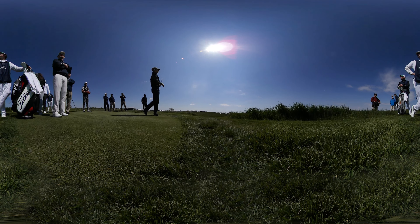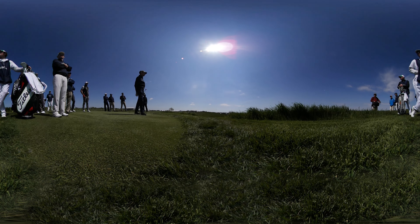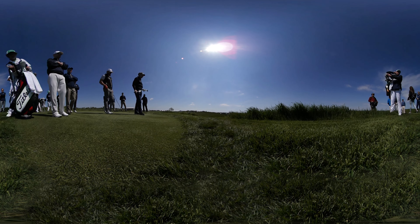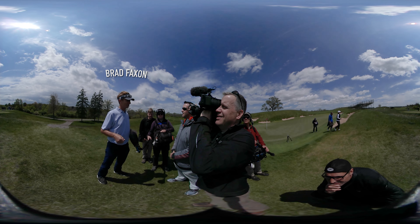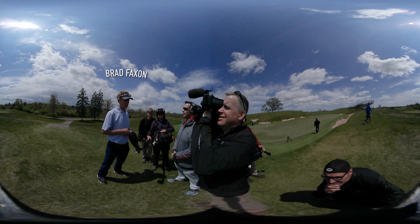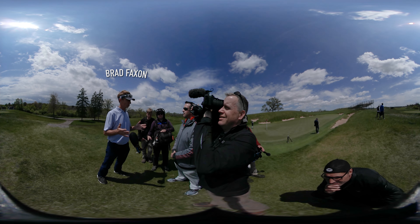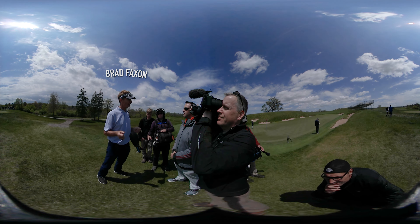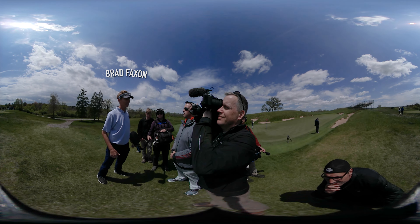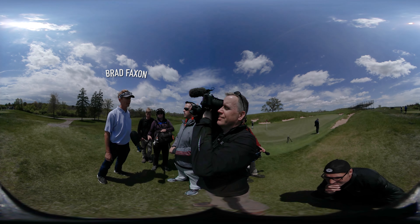If the wind blows like this when the guys are playing the Open, it's going to be a real challenge. It seems like there are a lot more holes into the wind than downwind. I think it's going to be one of the most enjoyable US Opens to watch in a long time, because guys are going to hit driver. They'll have enough room to smoke drivers on some holes, so it's really going to help the guy who can hit it in the fairway a long way.